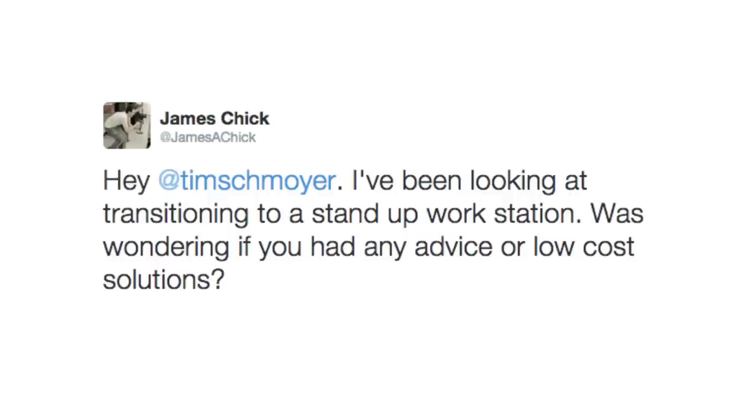I've been looking at transitioning to a stand-up workstation. I was wondering if you had any advice or low-cost solutions. This is an important question, because a lot of us as video creators spend countless hours in front of our computers editing videos, responding to comments, doing the social media stuff. And so it's really important that we talk about this today.